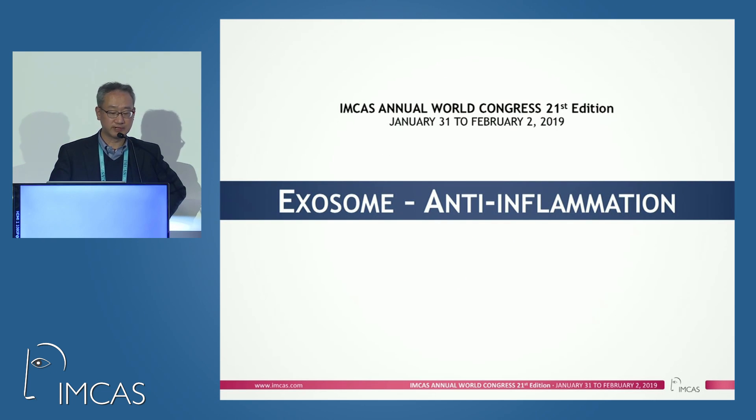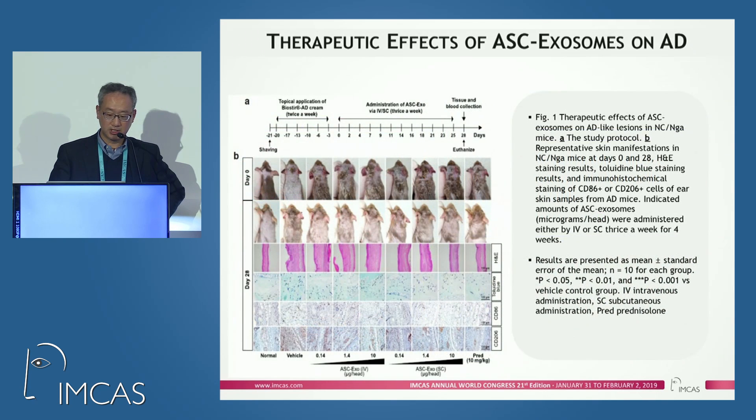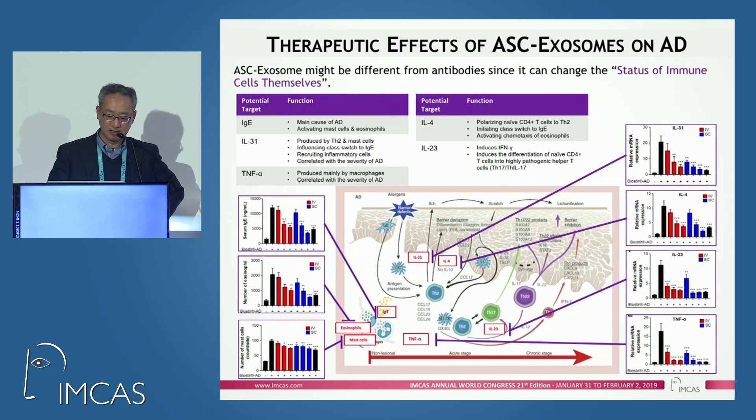We found that exosomes are very effective for anti-inflammatory effects to improve atopic dermatitis. Our own publication shows that exosomes can alleviate atopic dermatitis. We conducted a study using a house dust mite model, and when those mice were treated with exosomes, exosomes could successfully and significantly improve the skin condition. Multiple targets were repressed or down-regulated by exosomes, such as IL-31 and IL-4.